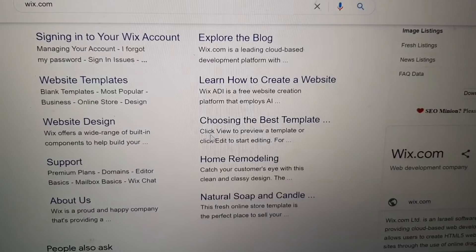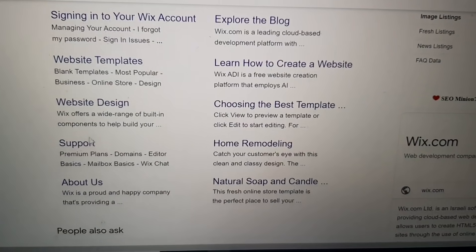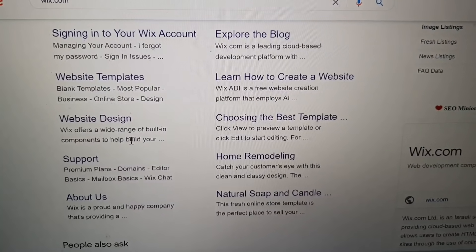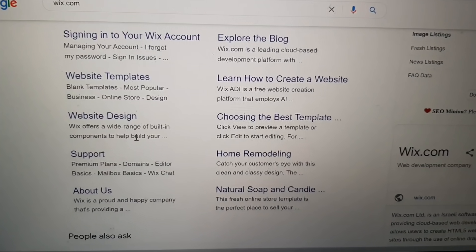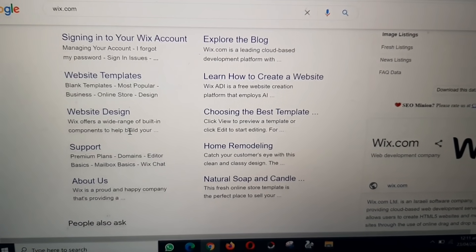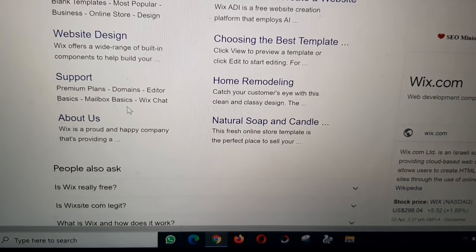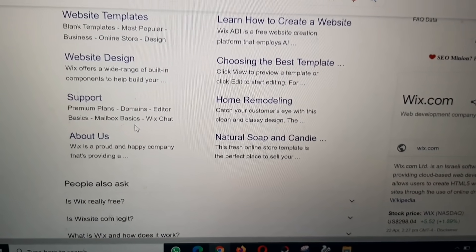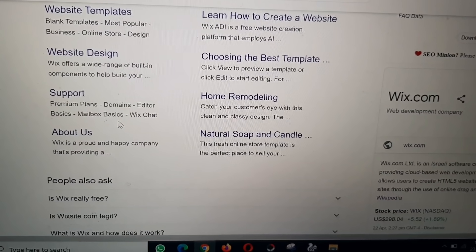Choose the best template: click 'View' to preview a template or click 'Edit' to start editing. Support covers premium plans, domains, editor basics, and mailbox basics. Catch your customers' eyes with a clean and classy design. The featured store template is for a company providing natural soap and candles — this fresh online store template is the perfect place to sell your products.